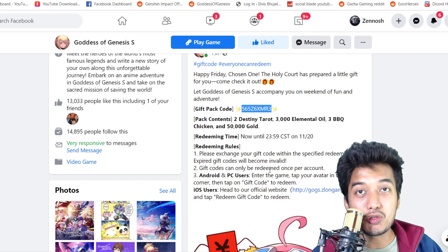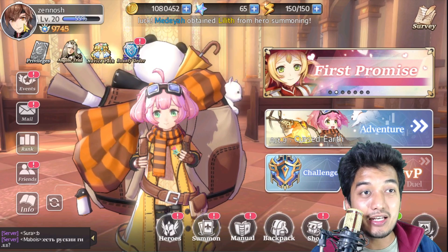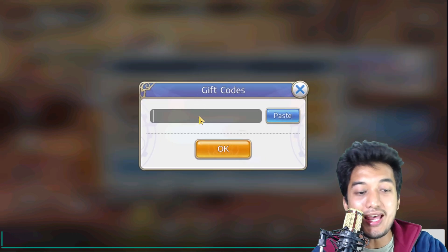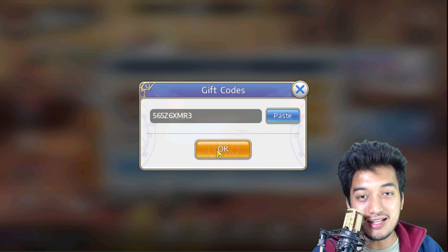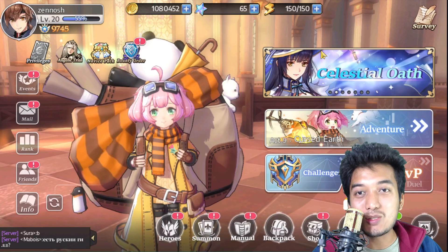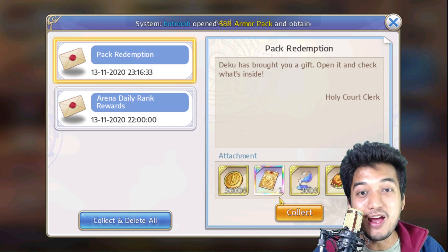For Android users, I'm going to show you how to claim the coupon code. First you need to go inside the game and click on the top left corner on your account icon. Then click on gift codes where you are supposed to enter those coupon codes. Let's do it — enter the code and click OK. It says 'redeemed, collect rewards in your mailbox.' So let's go into the mailbox and claim these amazing rewards.